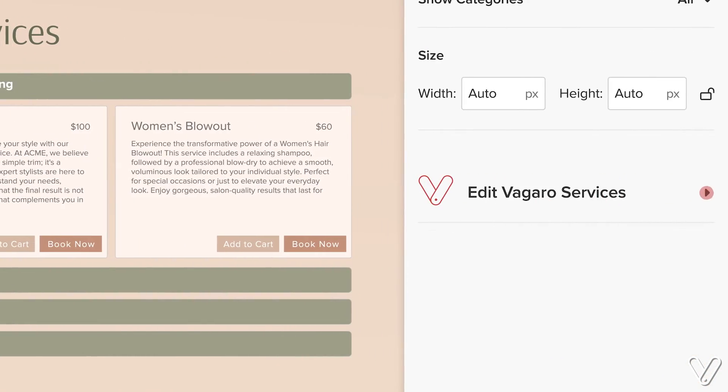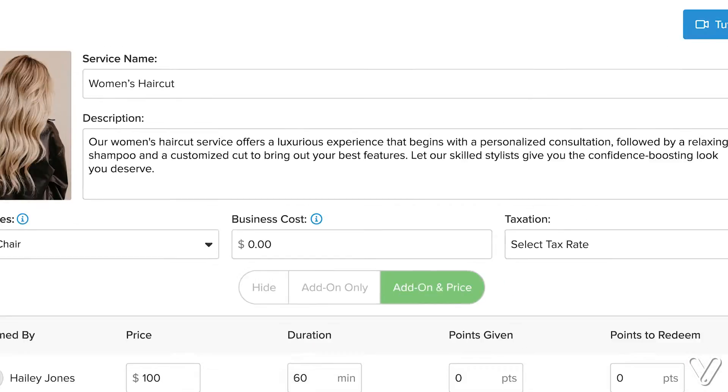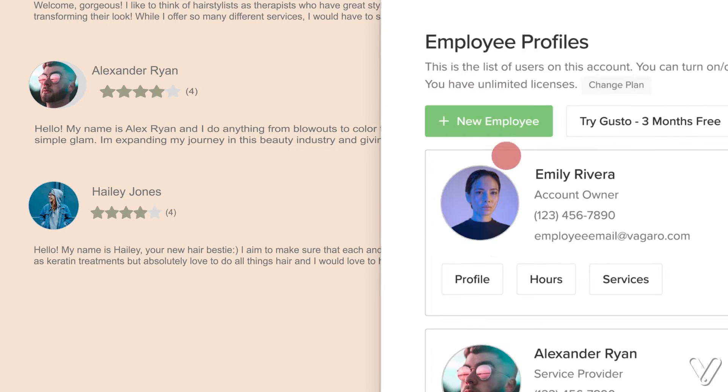Along with unlimited customization options, comes a booking and sales site that automatically syncs with your Vegaro account. Do it once and it's updated everywhere.